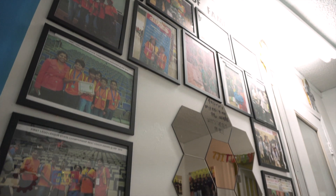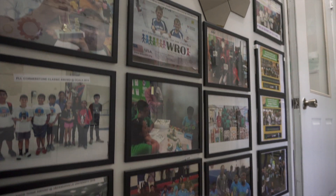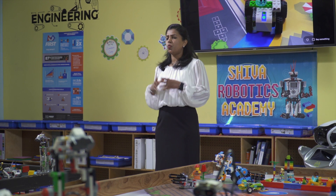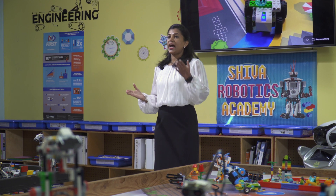I did not want to limit myself to the living room. Robotics has the power to transform one's life 180 degrees for good — for coaches as well as kids.